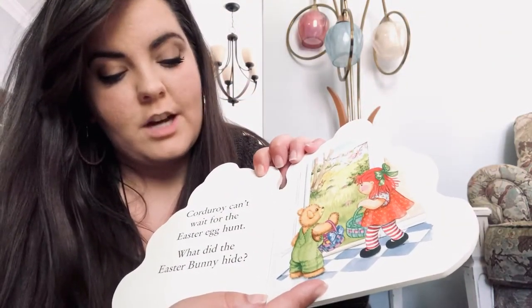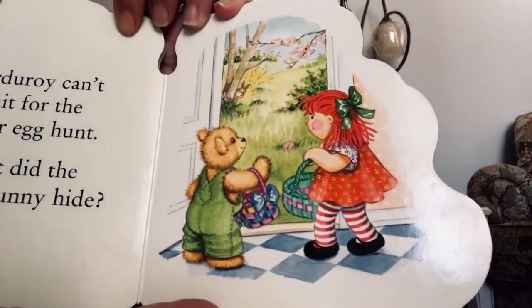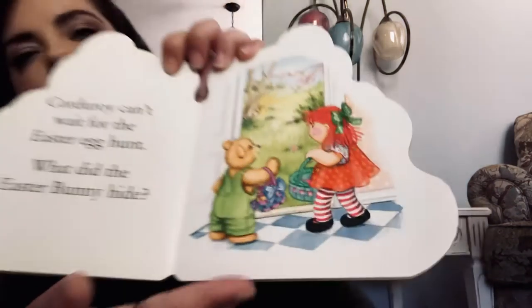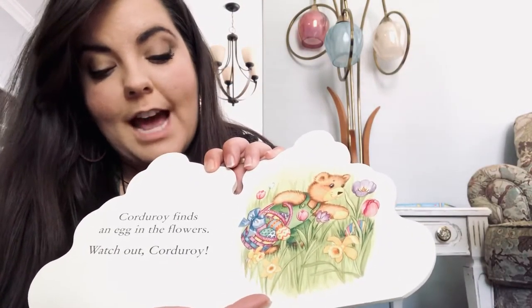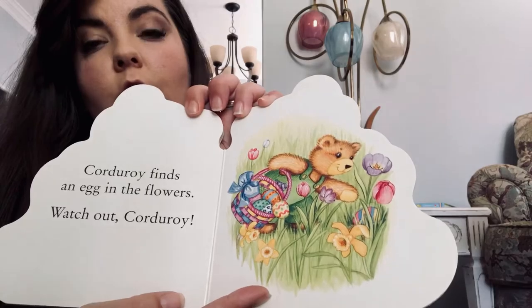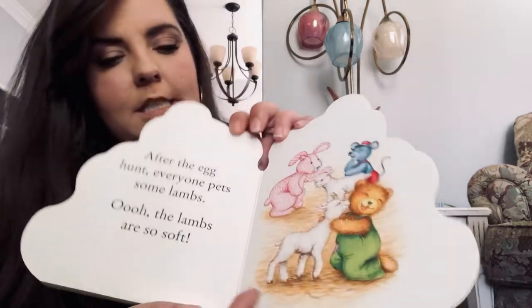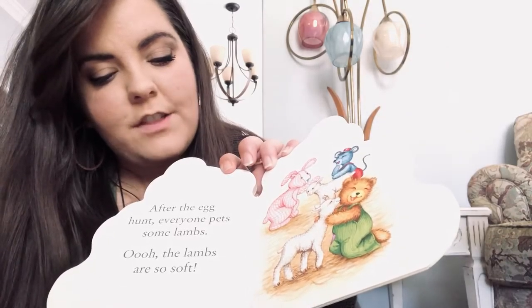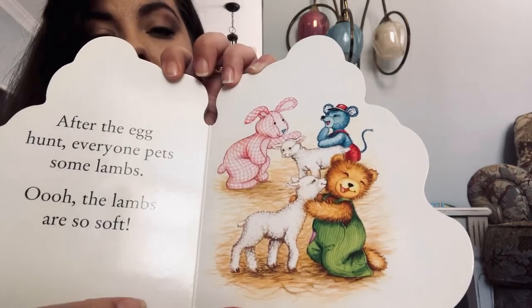Corduroy can't wait for the Easter egg hunt. What did the Easter bunny hide? Can you find them? Corduroy finds an egg in the flowers. Watch out, Corduroy! He's going to spill his eggs. After the egg hunt, everyone pets some lambs. Oh, the lambs are so soft.